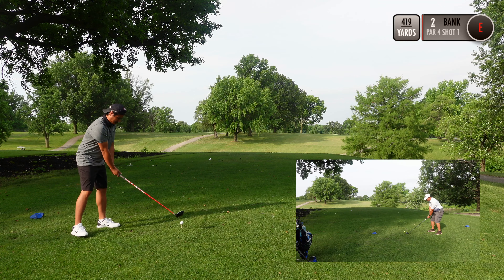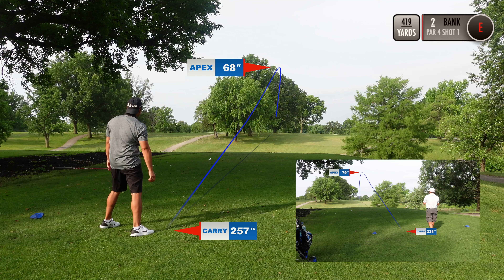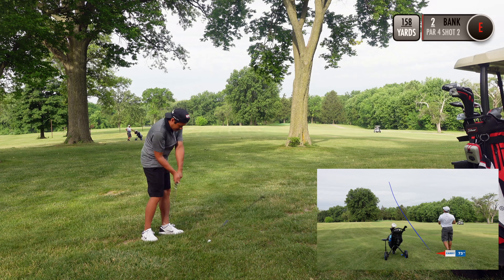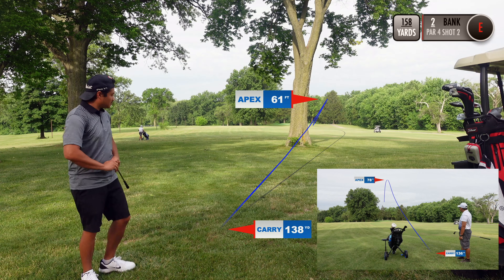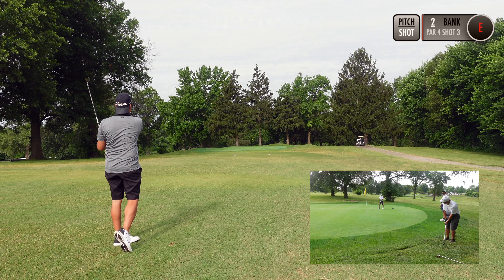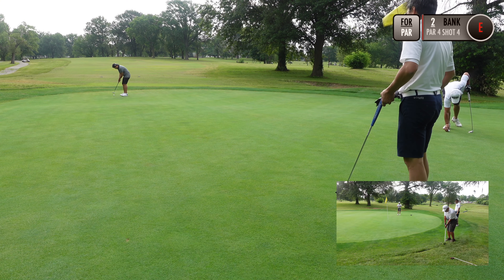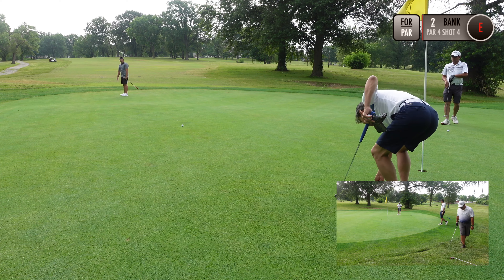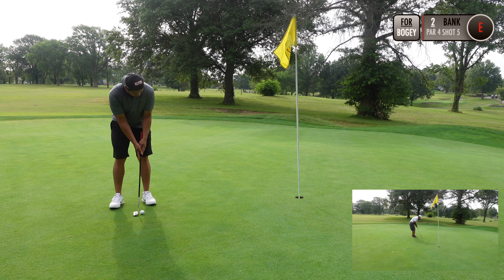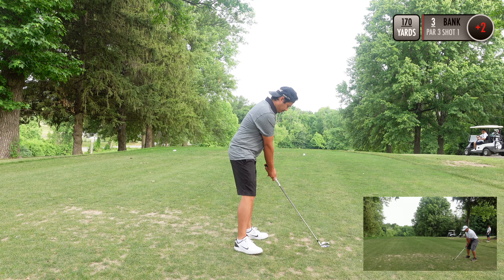Okay, here we go — hole number two, first hole of the match. Welcome Lee to the channel. Lee pipes one down the middle and I'm off on the left side underneath the trees. A low punch shot required here. Lee hits a nice shot that just misses the green. We both miss our bogey putts and the match is still all square.